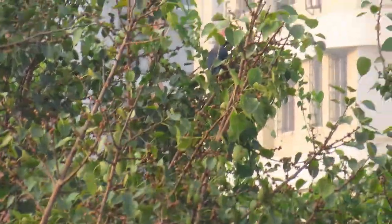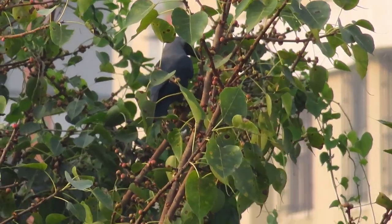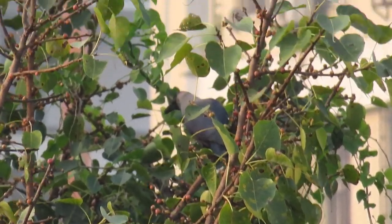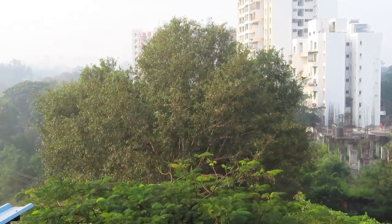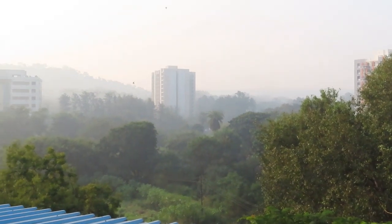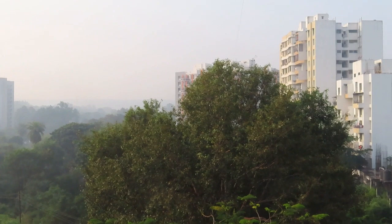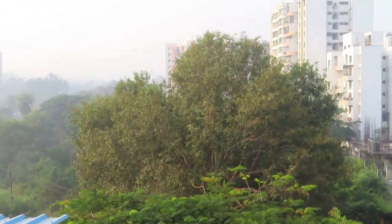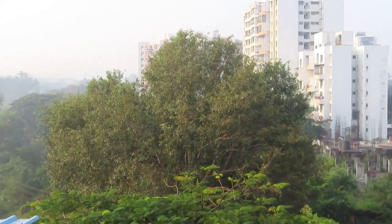Oh wait, are the crows eating the fruit? I thought they were... maybe you can see. But there are other birds like these swifts — you can see them flying around. They don't eat the fruits, but they come for the insects that come to the Peepal tree. So yeah, all types of birds come to the Peepal tree.